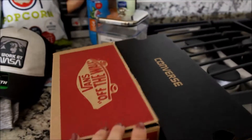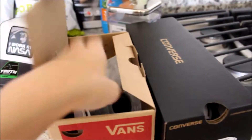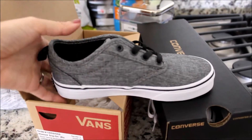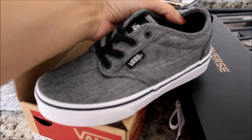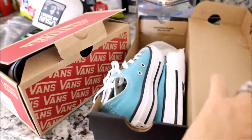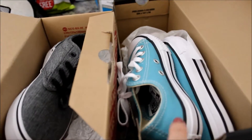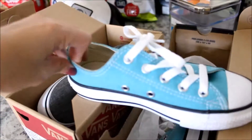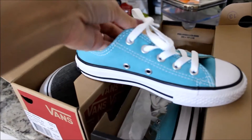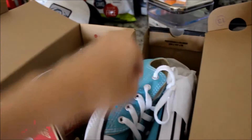I went to Famous Footwear and got my kids a pair of shoes for the start of school. My son went ahead and liked these Vans — I think they look pretty cool, so I'll try and link them down below. And then my daughter — can you tell they're just like mom and dad with the gray and blue? That's like our entire house right there. But she's been wanting some blue Converse, so I said why not? So these are their new shoes for school.